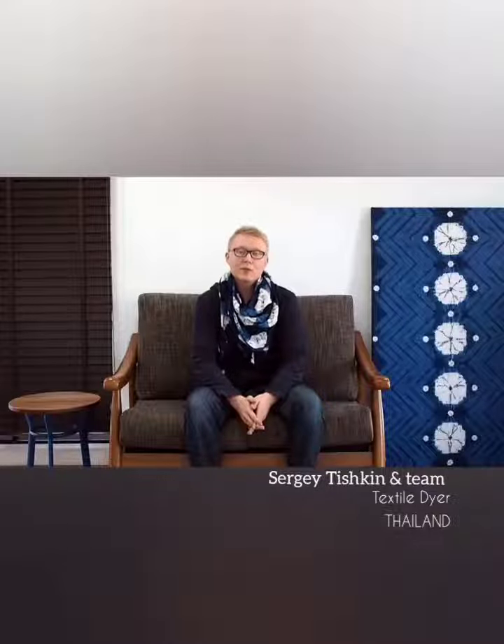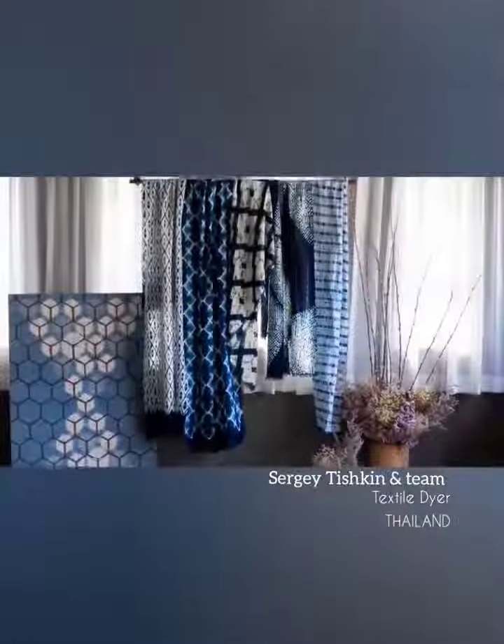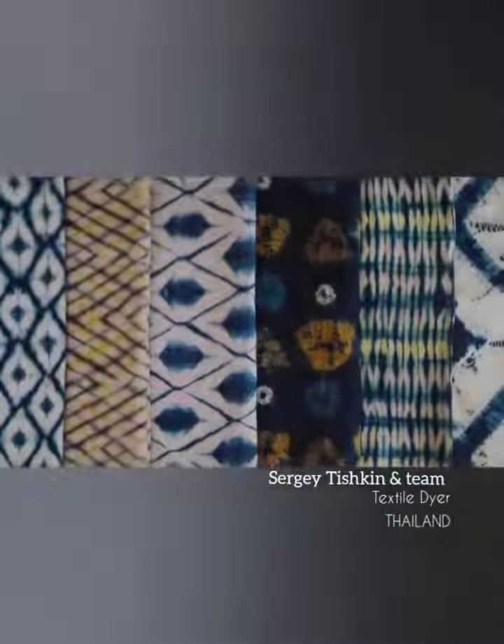Hi, I'm Serge from Russia, and I'm the creative director at Slow Stitch Studio, which is our textile studio in Chiang Mai, Thailand. We make handcrafted fabrics, fashion accessories, and naturally dyed textiles with the help of our team.